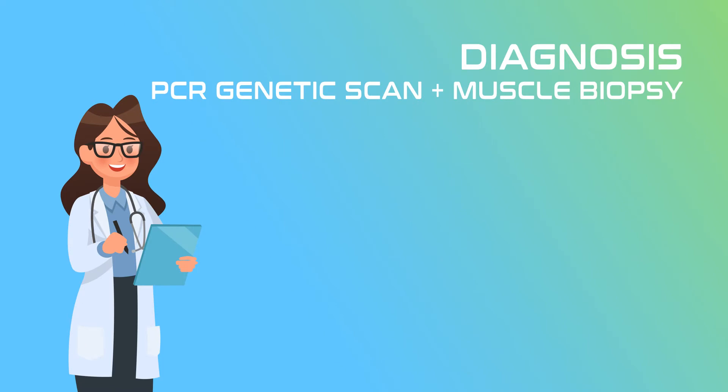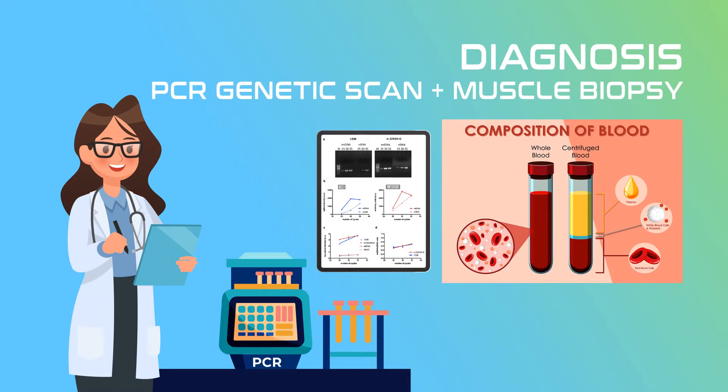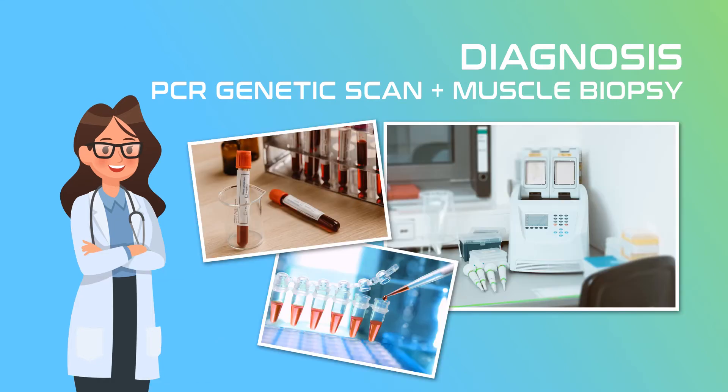MELAS is a complicated disease that requires tiered testing. The primary diagnostic method is by extracting mitochondrial DNA from white blood cells and scanning position m.3243 to see if there is an A-to-G pairing, using Polymerase Chain Reaction, or PCR. Here are some pictures of actual PCR equipment — the vials are a little unique and the machine is kind of fascinating looking.